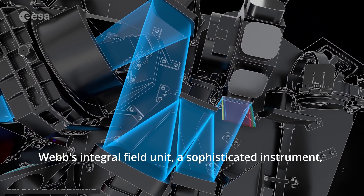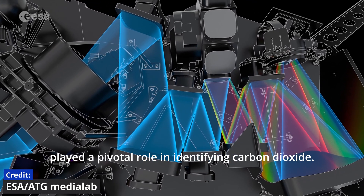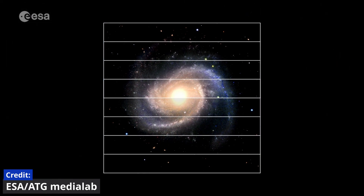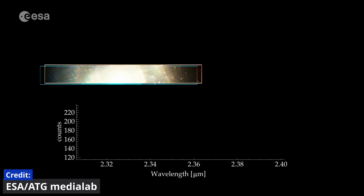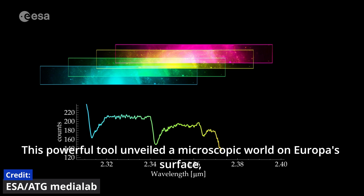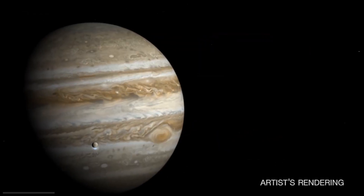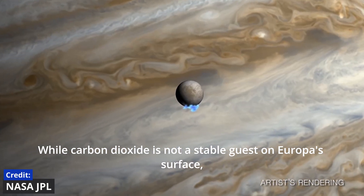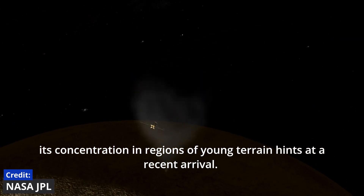Webb's Integral Field Unit, a sophisticated instrument, played a pivotal role in identifying carbon dioxide. This powerful tool unveiled a microscopic world on Europa's surface, providing astronomers with a detailed map of the chemical landscape. While carbon dioxide is not a stable guest on Europa's surface, its concentration in regions of young terrain hints at a recent arrival.